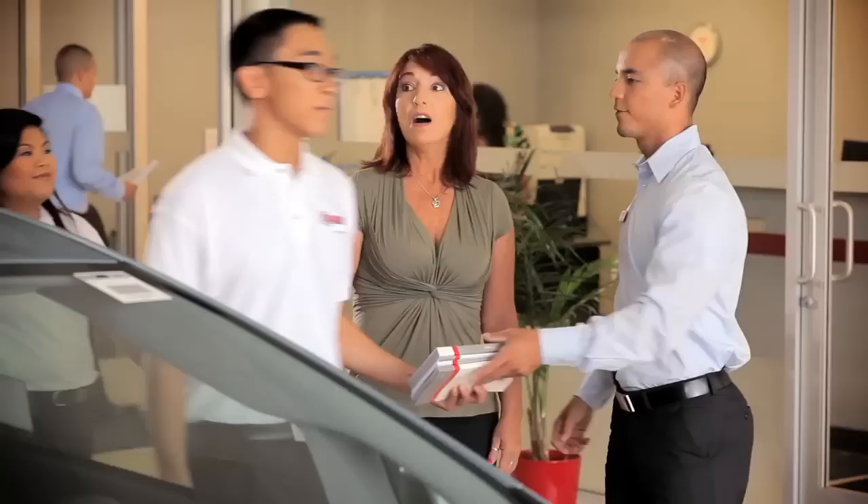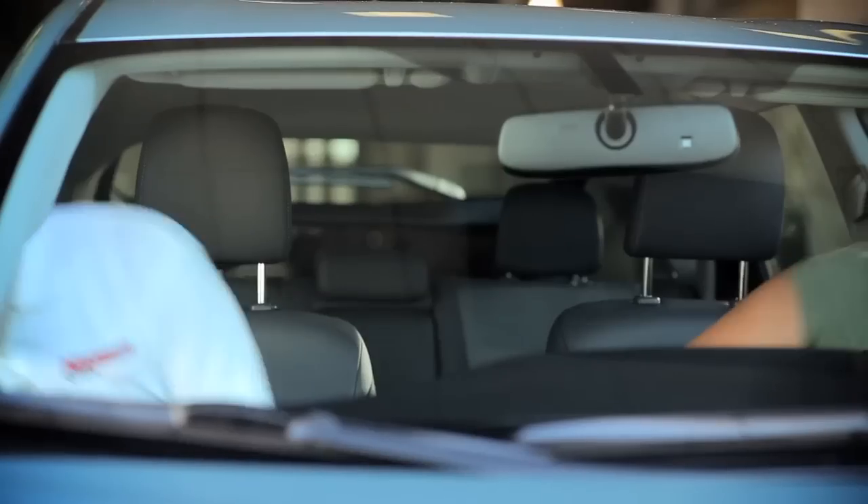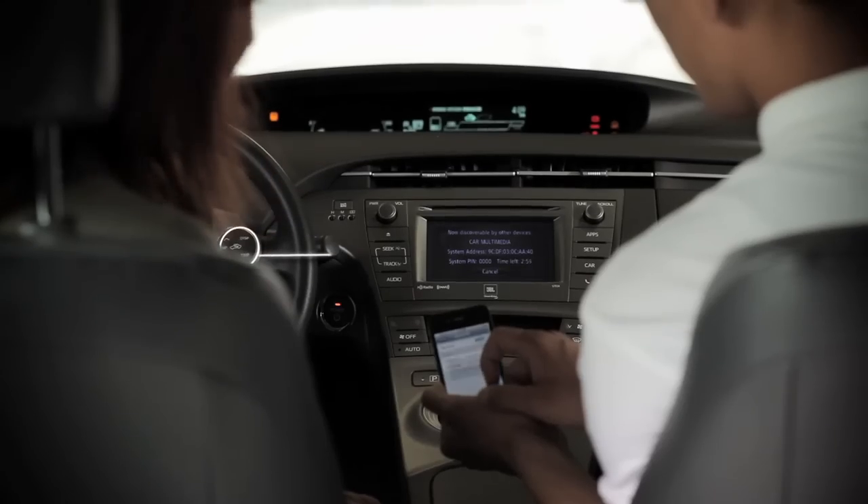Getting a new car is great, until it's time to figure out how to make everything work. But if you buy your car at Hamer Toyota, you get the Tech Team. With every newer used car we sell, we provide the Hamer Tech Team for free to properly show you how everything works.